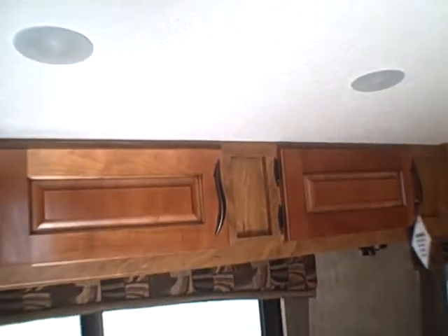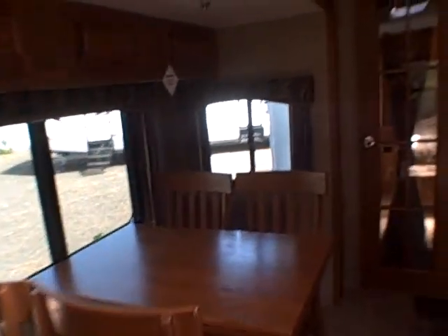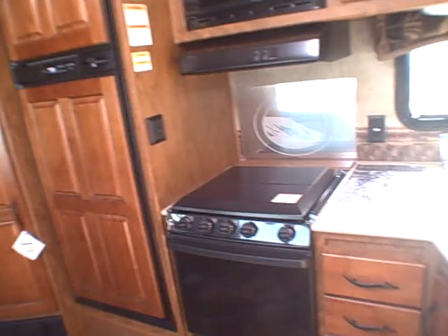With the arched ceiling, it kind of reminds you of almost being in a ship. You have recessed lights throughout, ducted AC, and Jensen electronics. The recessed lights are tucked up here, so you have almost a showcase lighting inside. It really looks nice, especially in the evening time. There's a Jensen TV up in the corner.